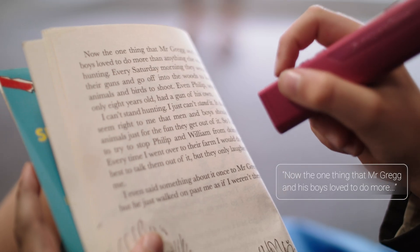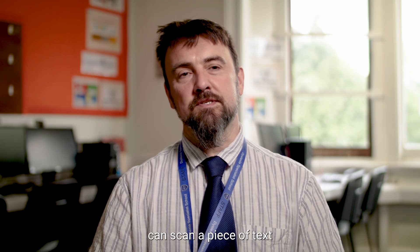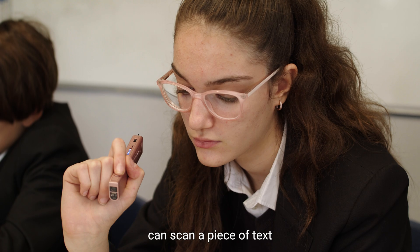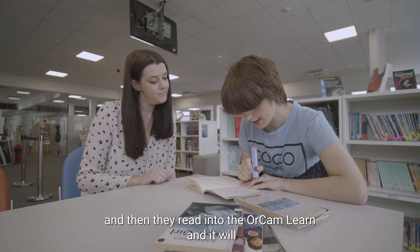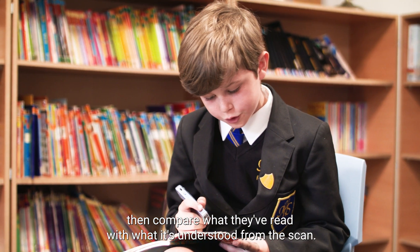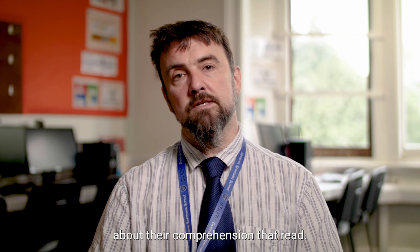The Reading Pal is a feature whereby students can scan a piece of text and then read into the OrCam Learn, and it will compare what they've read with what it's understood from the scan. Then it will give them some positives about their comprehension and their reading.